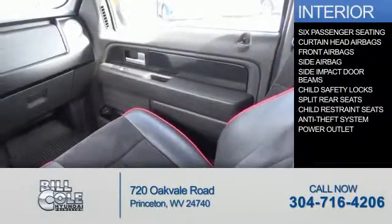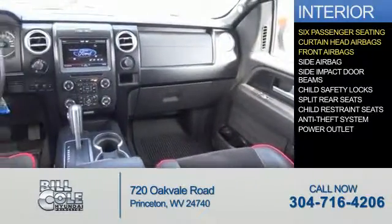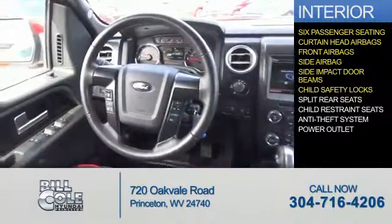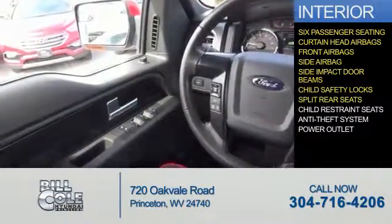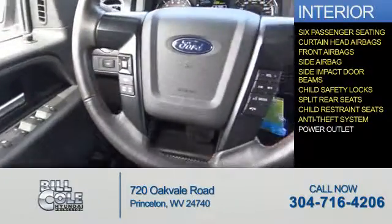Inside you'll find six-passenger seating, curtain head airbags, front airbags, side impact door beams, child safety locks, split rear seats, child restraint seats, anti-theft system, and power outlets.